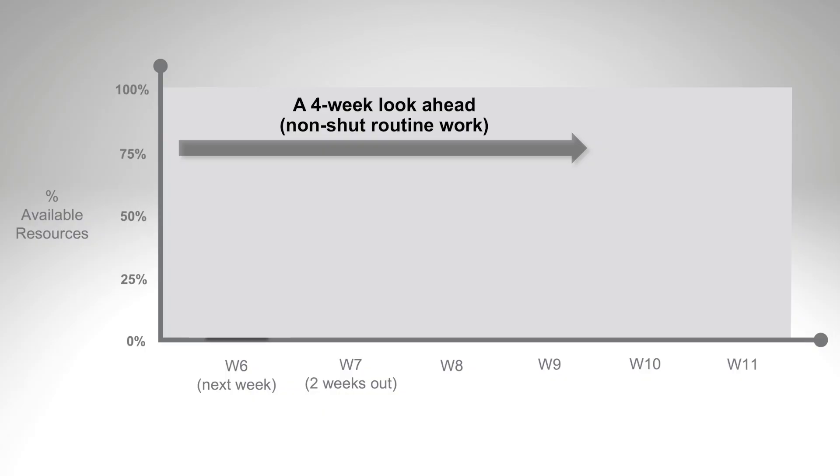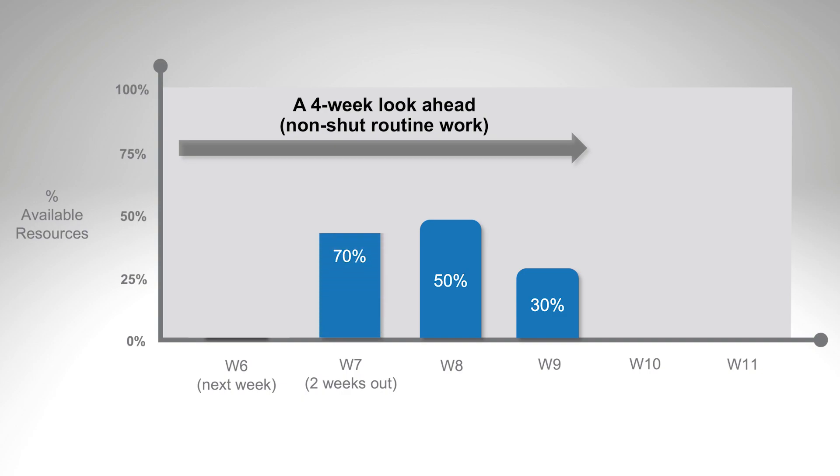To be proactive, we should start scheduling four weeks out and there should be some targets set. We suggest that four weeks out you have 30 percent of the work scheduled, three weeks out 50 percent, two weeks out 70 percent, and for the next week you should have 100 percent of all the work scheduled.